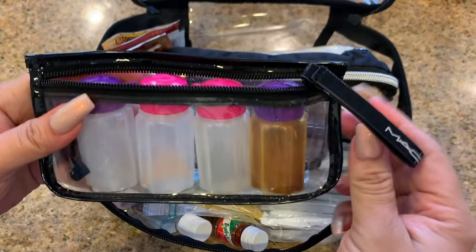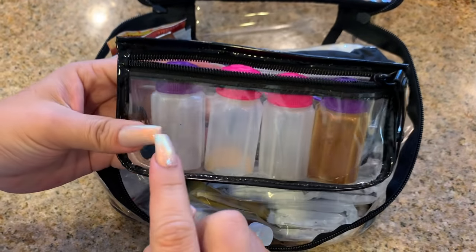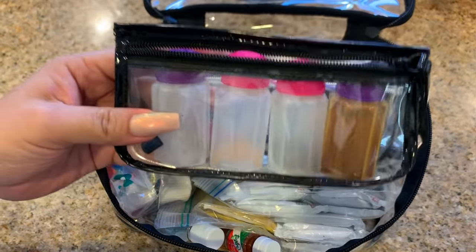This little pack is just a little makeup bag that I got. I'll try to put a comparable one down below. I get these little containers off of Amazon and I have paprika, salt, pepper, and garlic powder. Those are my staples — I absolutely have to have those no matter what.